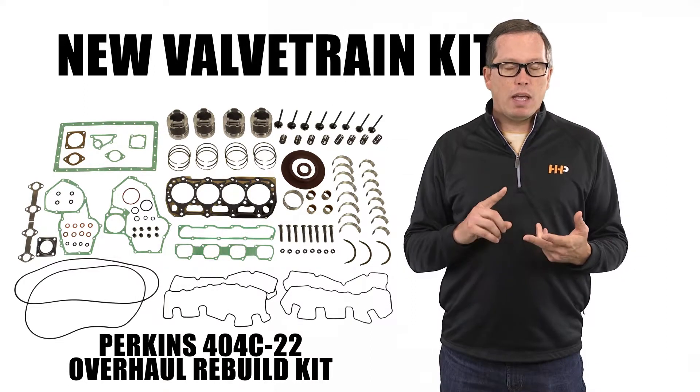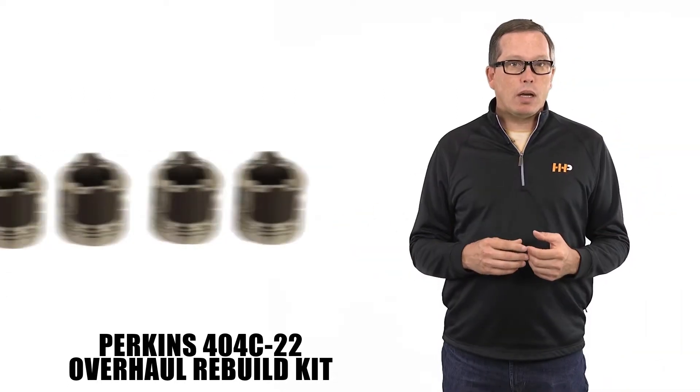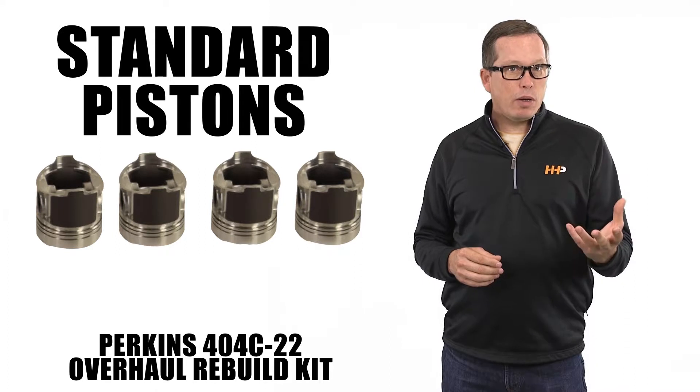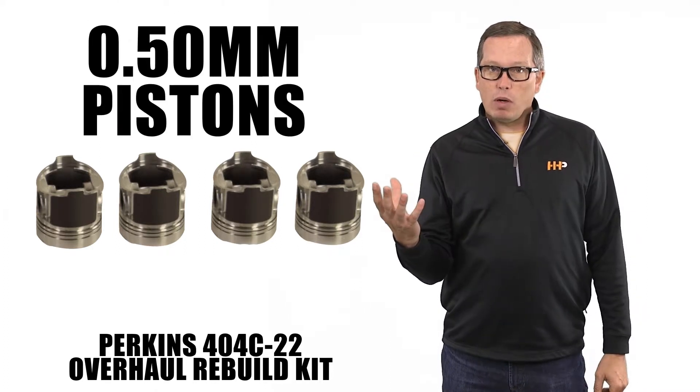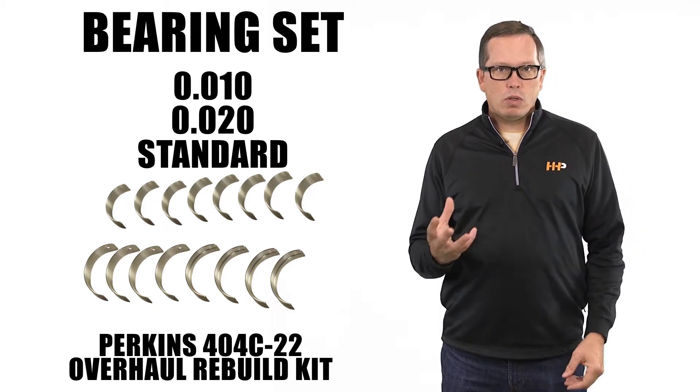All your valves and valve springs to replace in your cylinder head. This particular kit comes with either standard pistons or 0.5 millimeter over pistons, and you can get your bearings in ten thousandths over, twenty thousandths over, or standard.